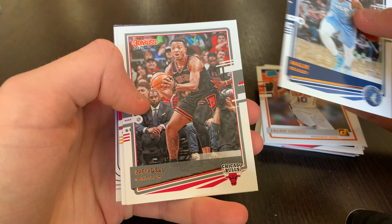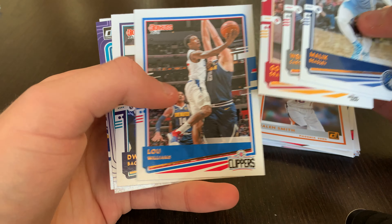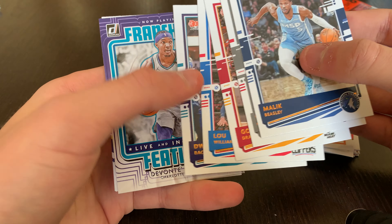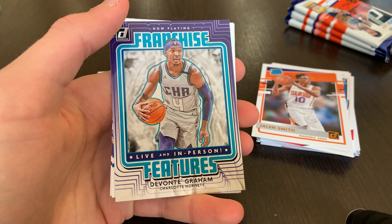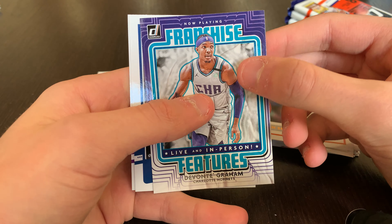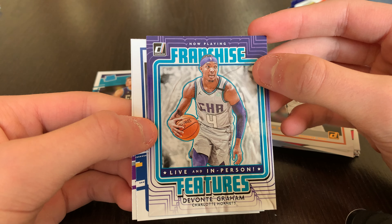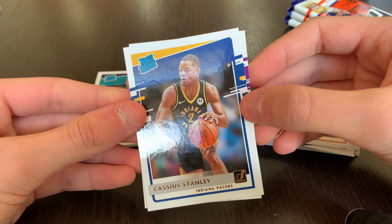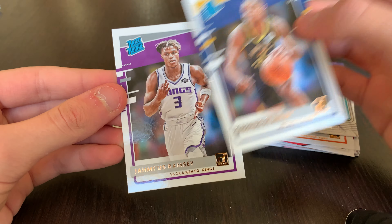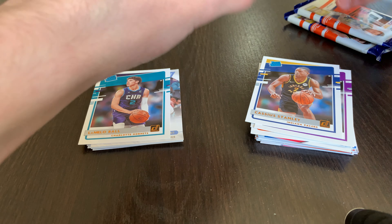Ja Morant swatch there. Malik Beasley, Wendell Carter Jr., Goran Dragic, Lou Williams, Dwyane Bacon. Franchise Features of Devante Graham — seems like LaMelo is the franchise feature now — but a pretty cool looking card. Cassius Stanley base and Darius Ramsey base.